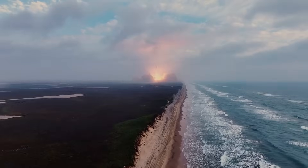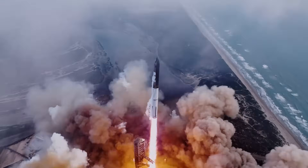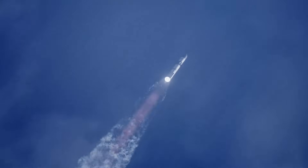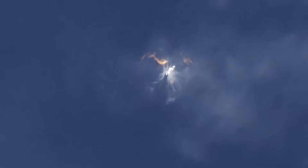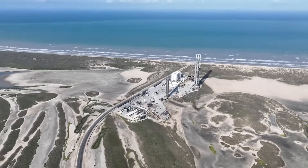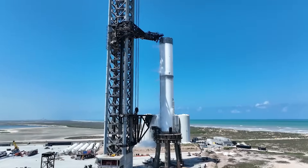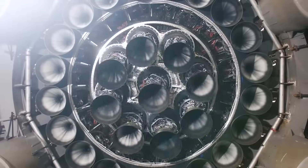Following the flight test, SpaceX led the investigation efforts with oversight from the FAA and participation from NASA and the National Transportation and Safety Board, or NTSB. During Flight 3, neither vehicle's automated flight safety system was triggered, and no vehicle debris impacted outside of predefined hazard areas. Pending FAA finding of no public safety impact, a license modification for the next flight can be issued without formal closure of the mishap investigation. Upgrades derived from the flight test will debut on the next launch from Starbase on Flight 4, as SpaceX turns its focus from achieving orbit to demonstrating the ability to return and reuse Starship and Super Heavy, with numerous hardware, software, and operational improvements incorporated.